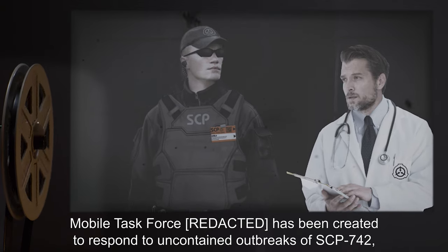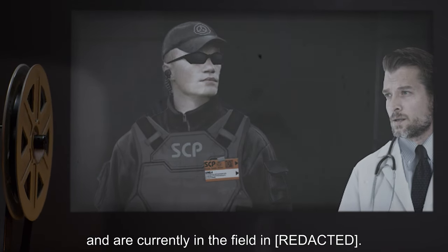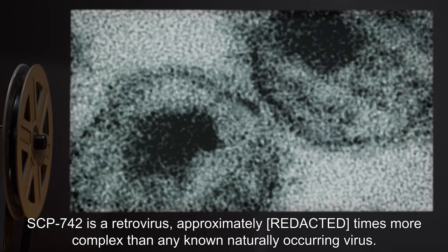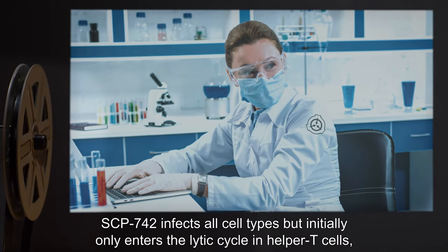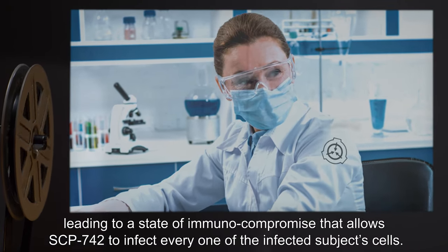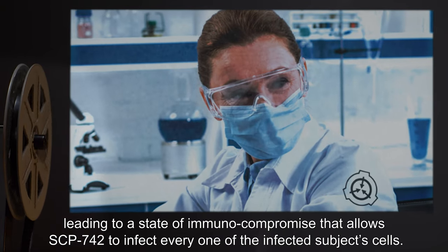A Mobile Task Force has been created to respond to uncontained outbreaks of SCP-742 and are currently in the field. Description: SCP-742 is a retrovirus approximately three times more complex than any known naturally occurring virus. SCP-742 infects all cell types, but initially only enters the lytic cycle in helper T cells, leading to a state of immunocompromise that allows SCP-742 to infect every one of the infected subject's cells.